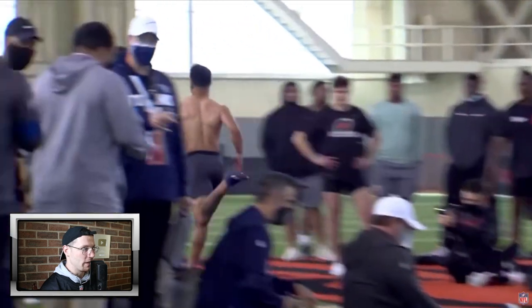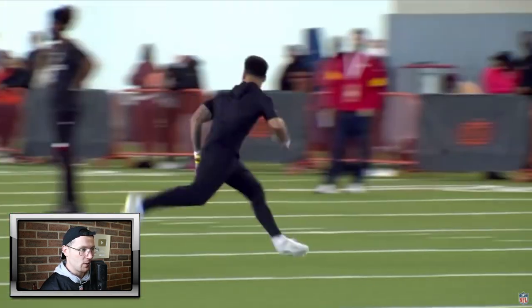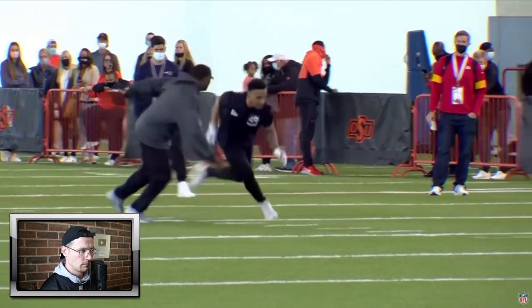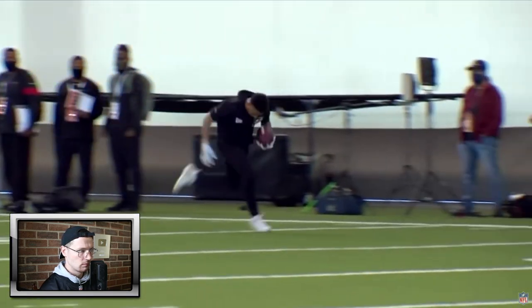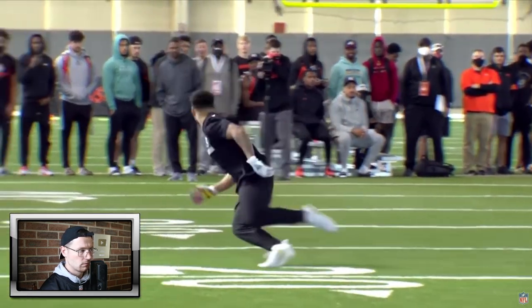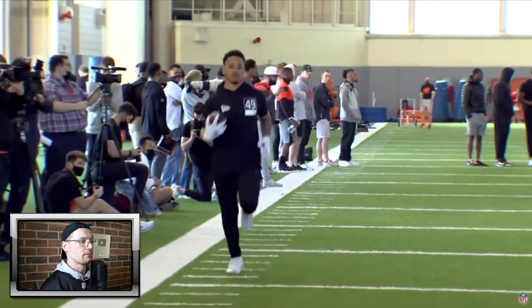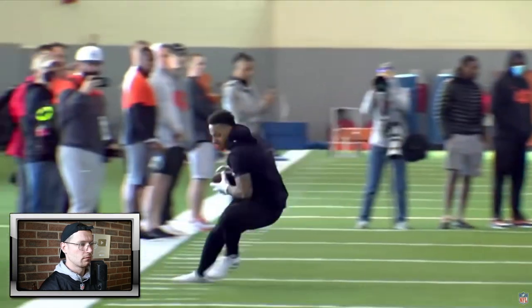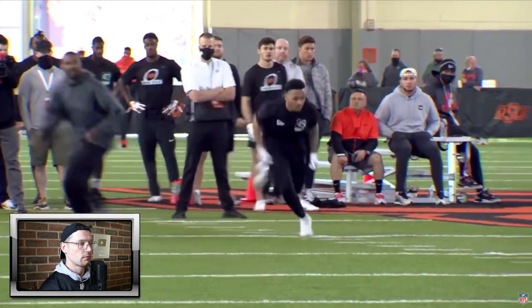He was lucky not to fall over there. That was a lovely turn around that cone. I like that.